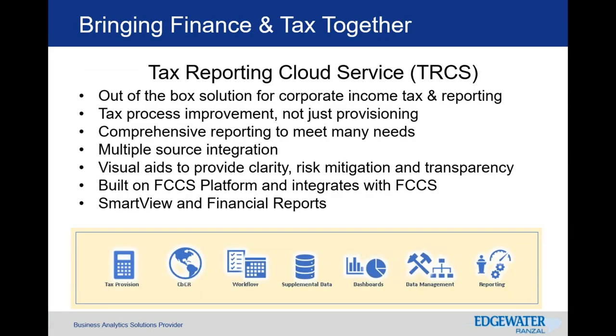TRCS is an out-of-the-box solution to meet the provision and reporting needs — not just the provision process. With the capabilities of workflow, tax work papers, dashboards, and reporting, TRCS offers an improved tax process, funneling several challenges into a single solution. While it is built on Oracle's Financial Consolidation Cloud Service (FCCS) and integrates with it, this is not a requirement for implementing TRCS. It has the capability to integrate with many sources to collect the appropriate level of data for provision and reporting processes.